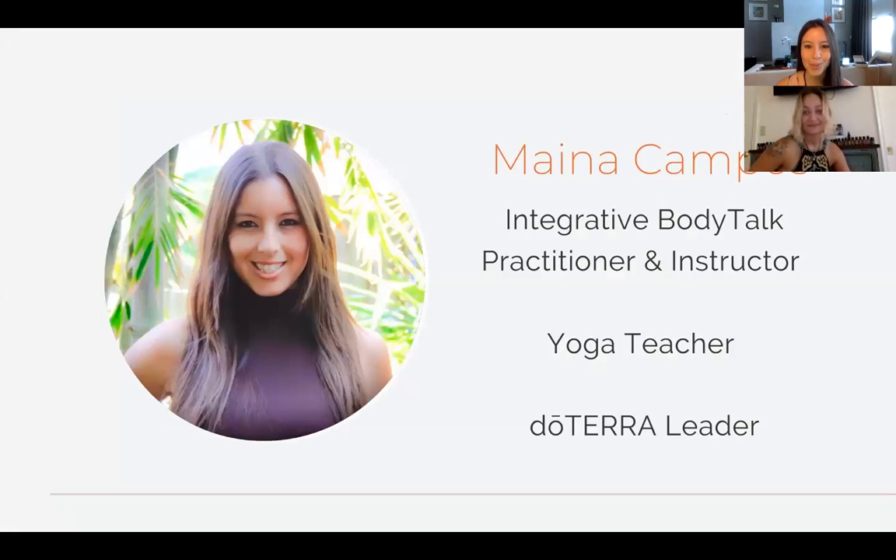My name is Mayna Campos. I'm an integrative BodyTalk practitioner and instructor since 2003 in the wellness industry, also a yoga and meditation teacher and a doTERRA leader and wellness advocate. The reason why I started using oils is out of personal needs. When I was 17, I had gallstones and it was very painful. I ended up in the ER and they told me I had to remove my gallbladder.